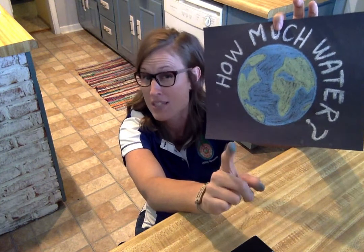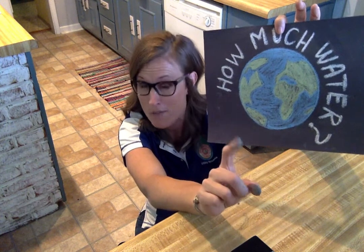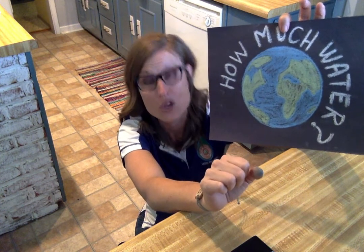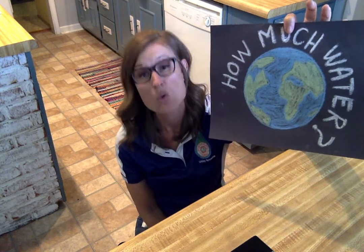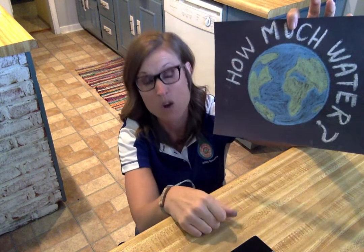Do you know the percentage of water versus land? You may have talked about this in school, but I'm going to remind you. About 70 to 73 percent of the Earth's surface is covered with water. So when we go to the beach and swim in the ocean, what kind of water are we swimming in? We're swimming in salt water.